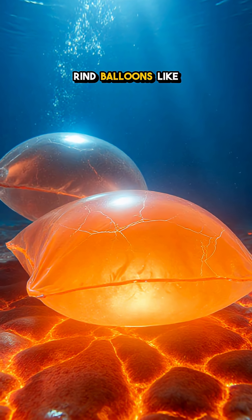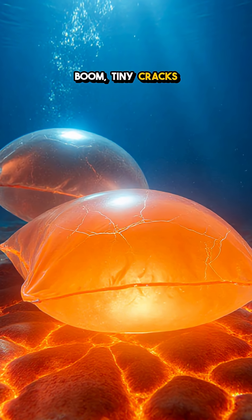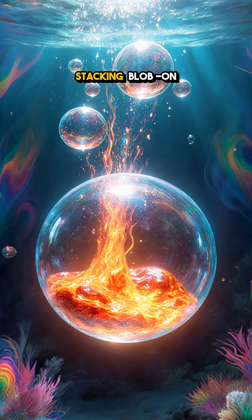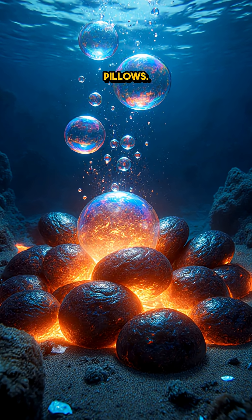Pressure builds, the rind balloons like a blister, and boom — tiny cracks rip open. A tongue of lava squirts out, seals, hardens, and does it again, stacking blob on blob into a pile of rounded pillows.